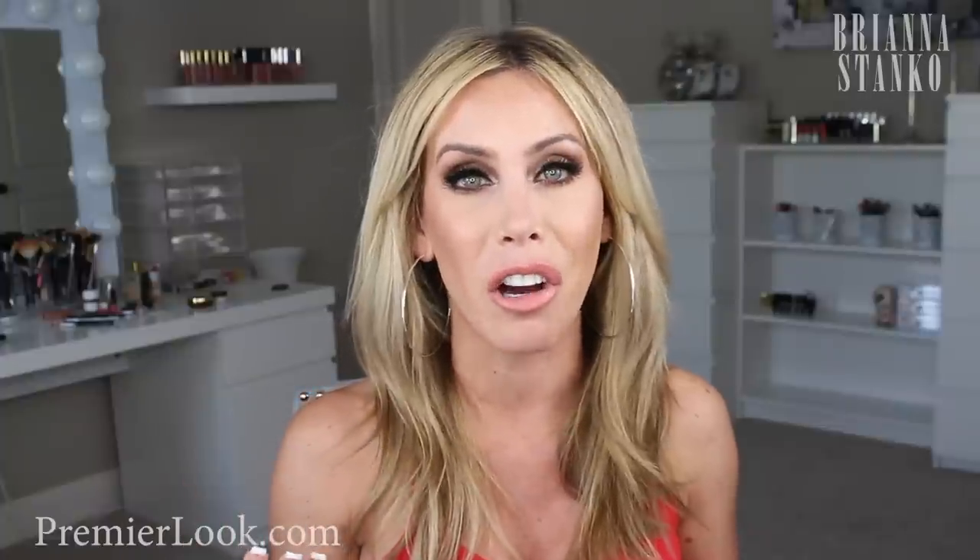Moving on to a fragrance I love for spring and summer - it's by Chloé. I had this last spring, finished it, and decided to get another one. I'm bad at describing scents but it's like a springy, fresh scent. It's one of those scents that lingers on all day long - not one of those perfumes where you spray it and two hours later you can't smell anything. It's just a perfect spring and summer scent.